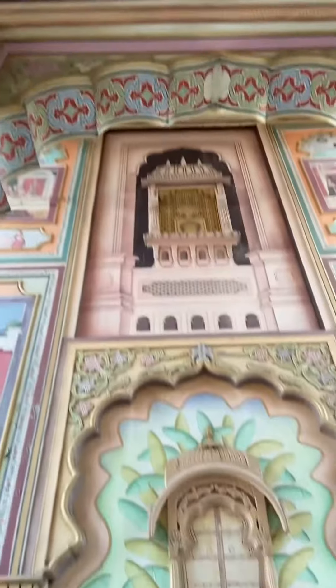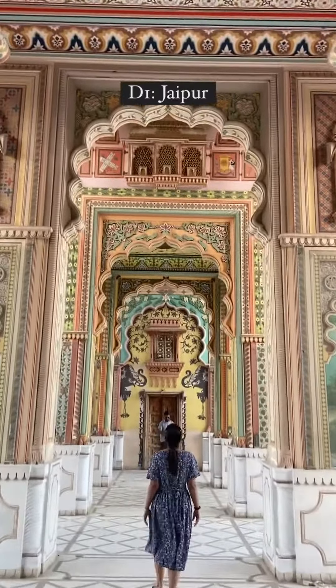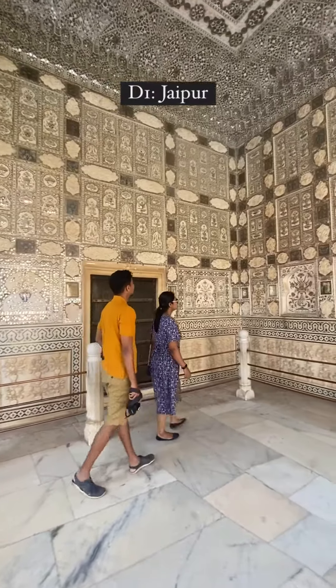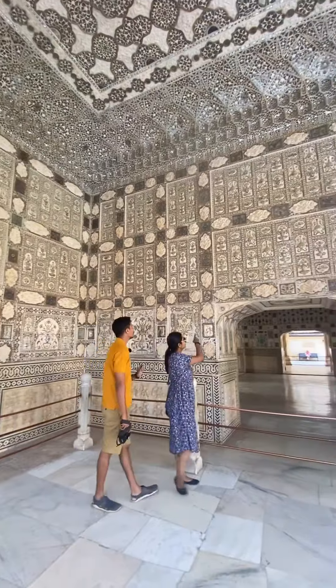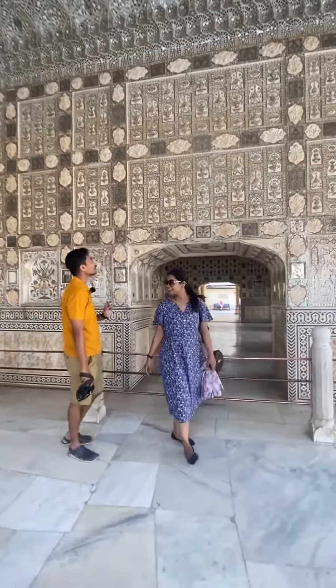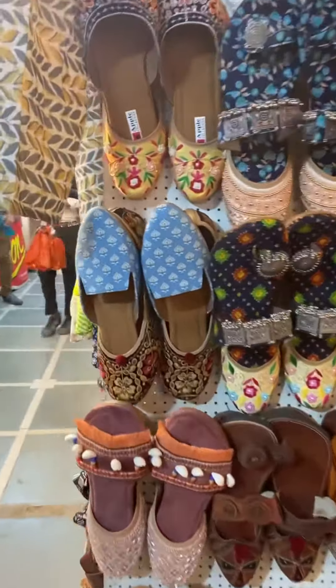Start your trip at Jaipur. On the first day, in the early morning reach Patrika Gate. From there, come to Amer Fort, then visit Jal Mahal, Jantar Mantar, City Palace, and Hawa Mahal. Then in the evening or afternoon, go for sunset at Nahargarh Fort. In the evening, you can do some shopping at Bapu Bazar.